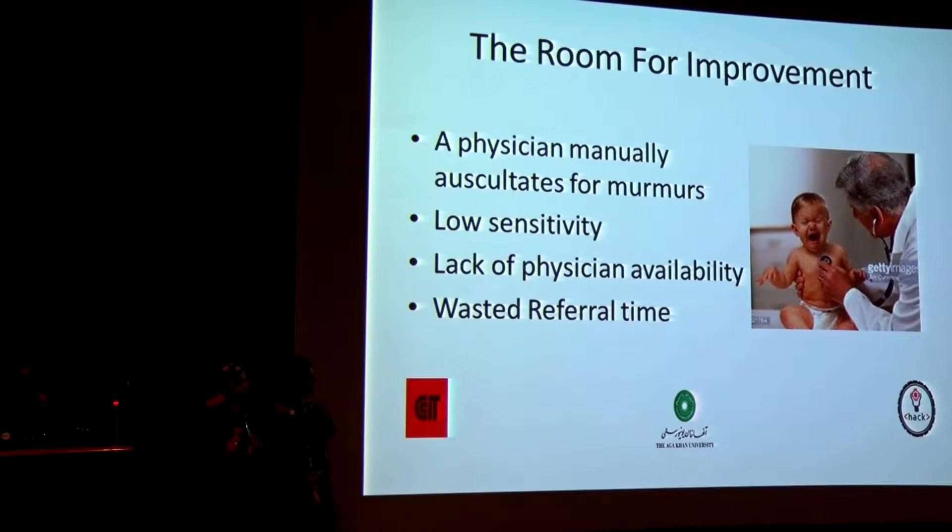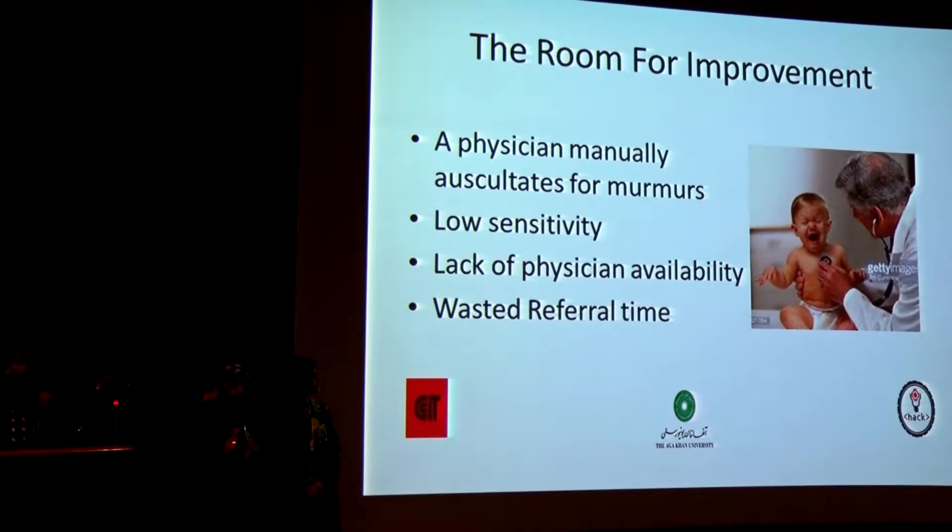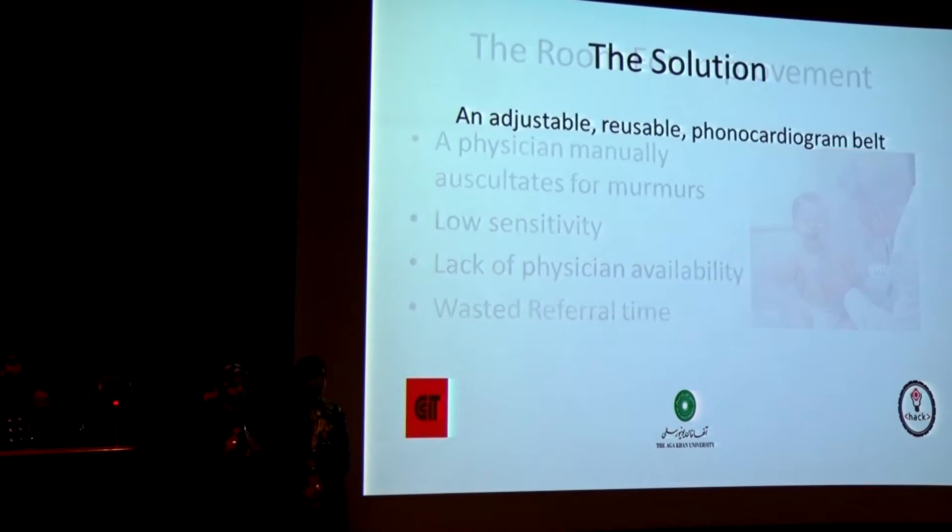There's a lot of room for improvement in the diagnostic process, which is basically a physician manually auscultating a typical patient for murmurs with a low-sensitivity device. This can lead to undiagnosed patients or false positives, which when checked by an experienced cardiologist will waste time that could have been spent on more serious patients.